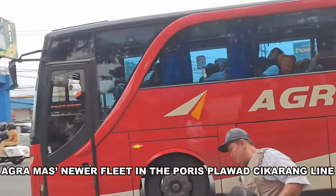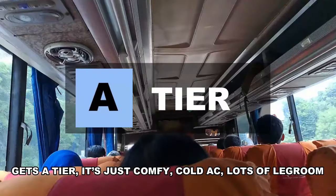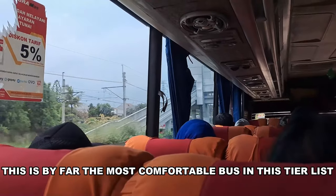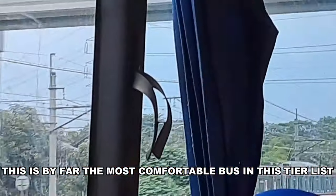AgraMas' newer fleet on the Puri Plawa–Cikarang line gets A tier. It's just comfy — cold AC, lots of legroom, perfect for longer highway routes. This is by far the most comfortable bus in the tier list. All it lacks is some dot matrix displays up front for better wayfinding and a more modern look.